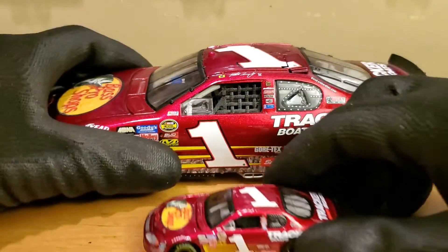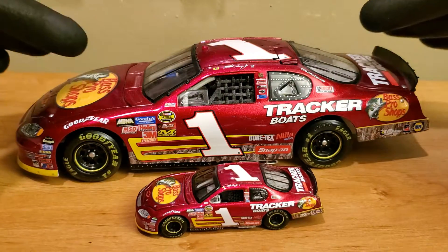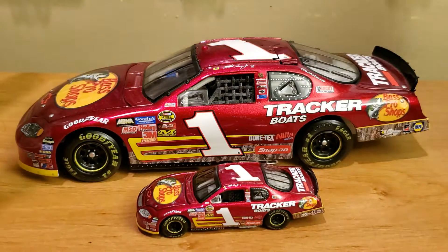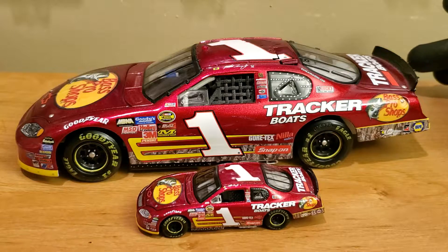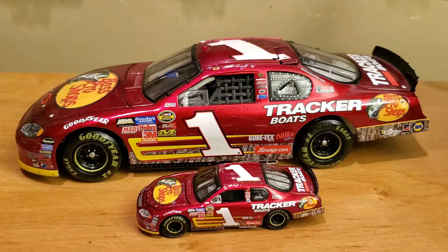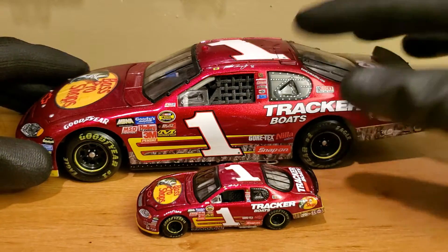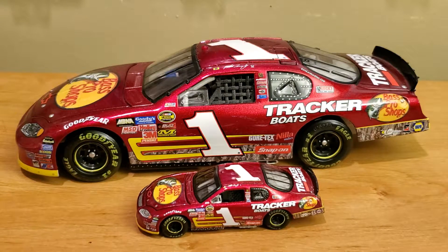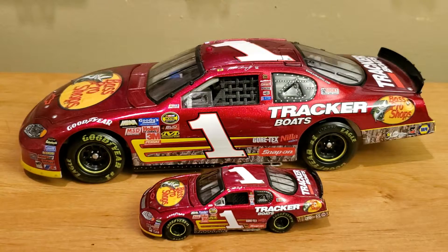I hope you guys enjoyed this diecast review covering both the 1:24 and 1:64 scale versions of the Martin Truex Jr. 2005 Bass Pro Shops Tracker Boats rookie car from the NASCAR Cup Series — his Chevrolet Monte Carlo for Dale Earnhardt Incorporated. Feel free to subscribe and hit that like button and the bell icon to stay up to date on all the latest diecast reviews. This has been OBB the diecast news guy — until next time, I'll see you on another NASCAR diecast review.